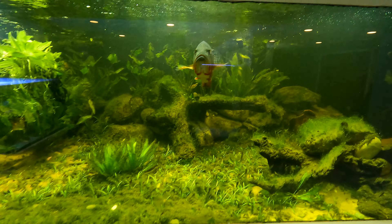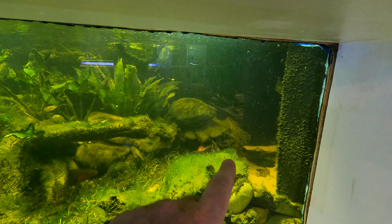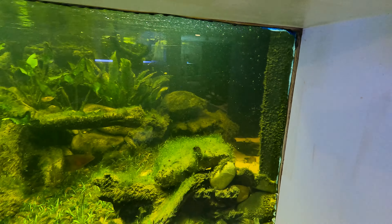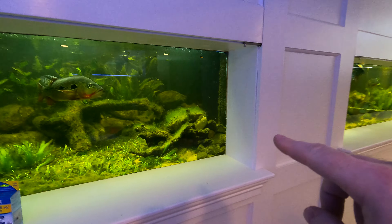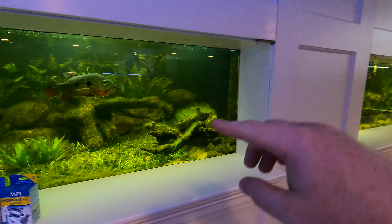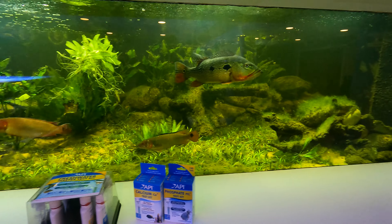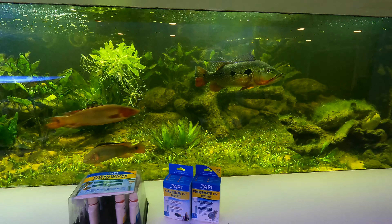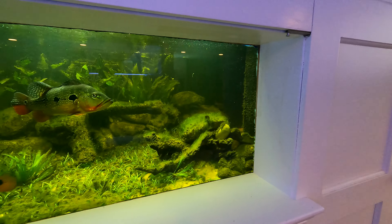There's lots going on with the fish — you probably saw the oscar back there chasing people off. The oscars are at it again with a nest going, and they've decided to put it in the middle of the aquarium. As everyone moves left to right the male oscar chases everybody, so most of the fish are staying over on the right side to avoid getting hassled by the wild male oscar.